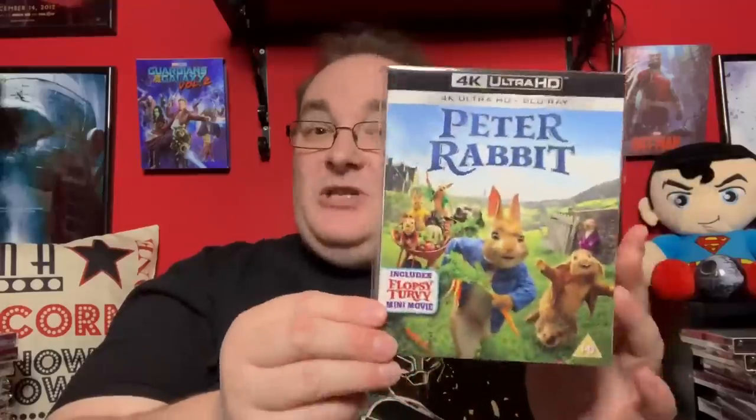Next we have a quaint little family film: Peter Rabbit, which looks really good because of all the lovely colours. It was a really enjoyable film — I'm not going to say it's brilliant but I did enjoy it. James Corden wasn't annoying mainly because he only voiced the rabbit and wasn't physically in it.